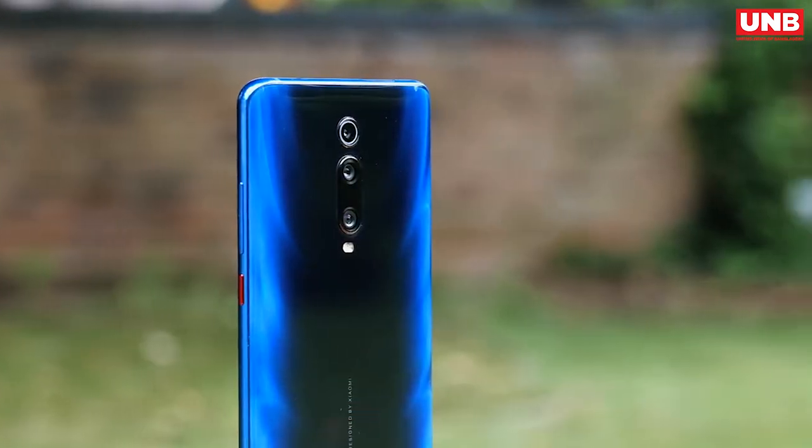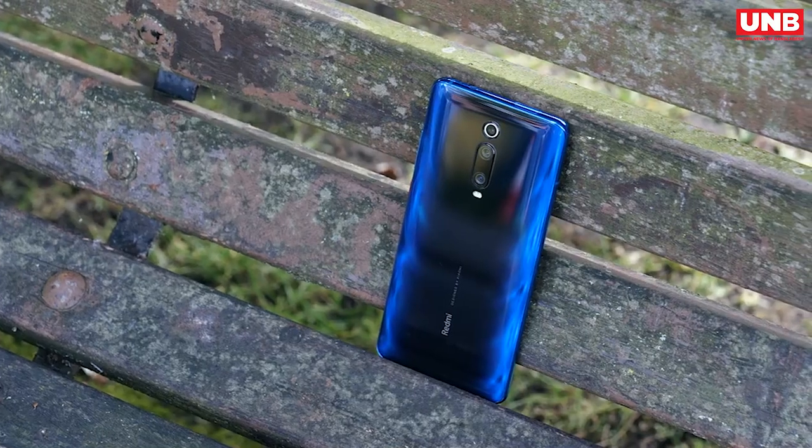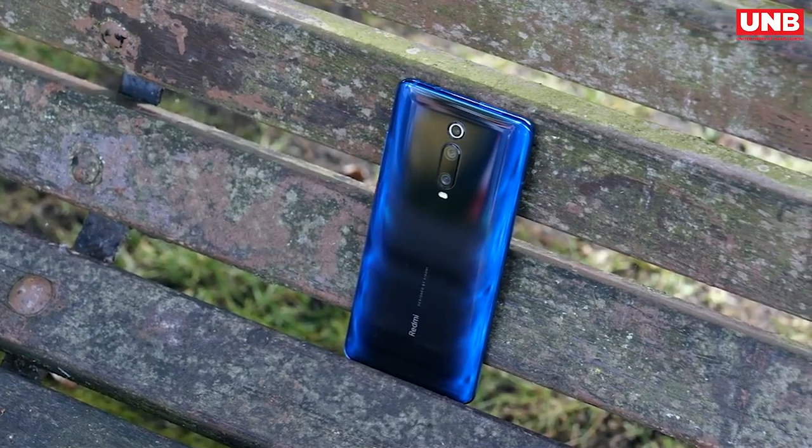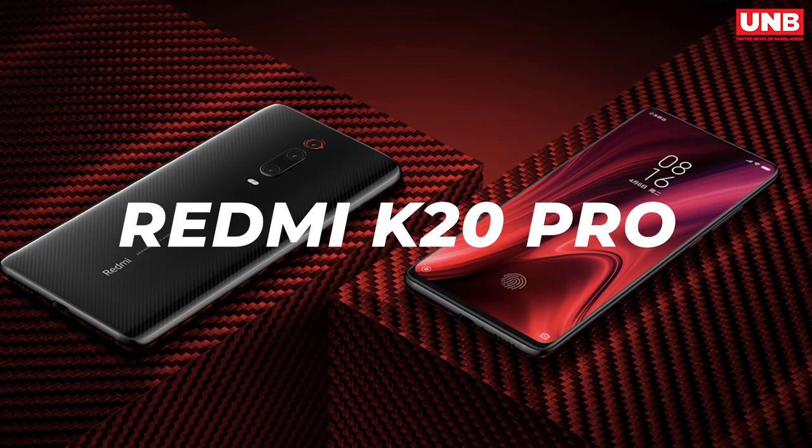I will share the pros and cons so that you can decide whether it's right for you or not. I have to say I'm impressed with this phone because it gets a lot of things right. First, let's talk about the pros.